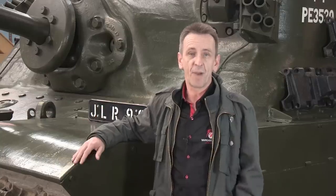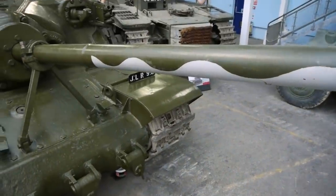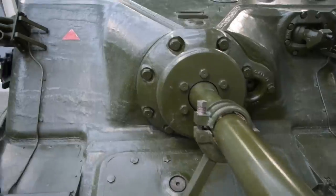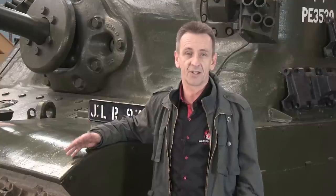The main armament was the 32-pounder, developed originally from the 3.7-inch anti-aircraft gun. It fired a 14.5 kg armour-piercing shell at a muzzle velocity of 880 metres per second. In tests it proved it could knock out all of the late-war German tanks, and it certainly would also have handled the IS series of Russian tanks. Secondary armament consisted of three 7.92mm Besa machine guns — one in the front and two in a small turret on the top.